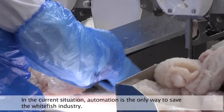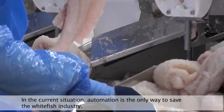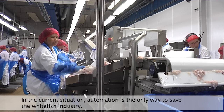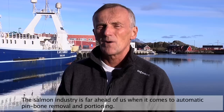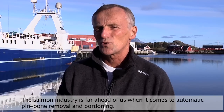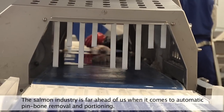As the situation is in the whitefish food plant today, automation will probably be the only one who can lift and carry this industry. Salmon has already been completed with vein-napping and automatic portioning, and is far beyond the whitefish sector in that area.